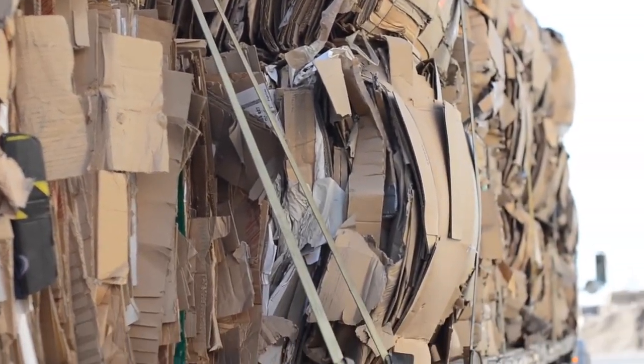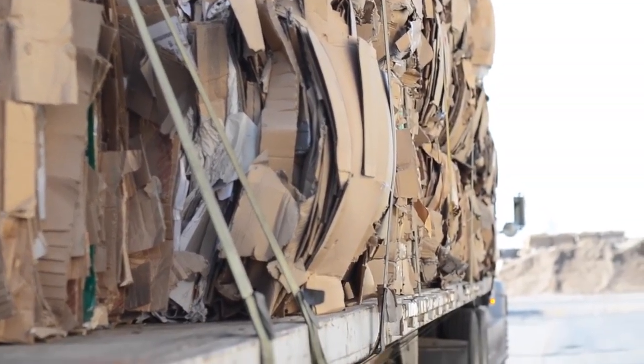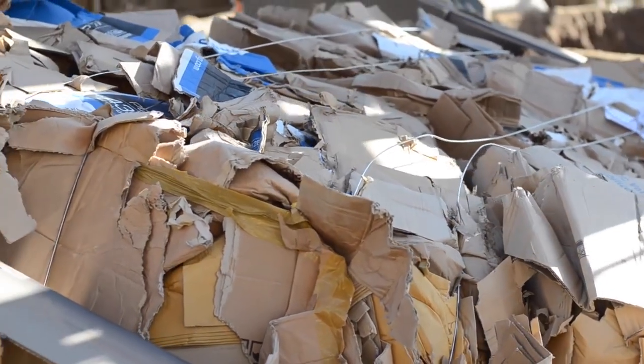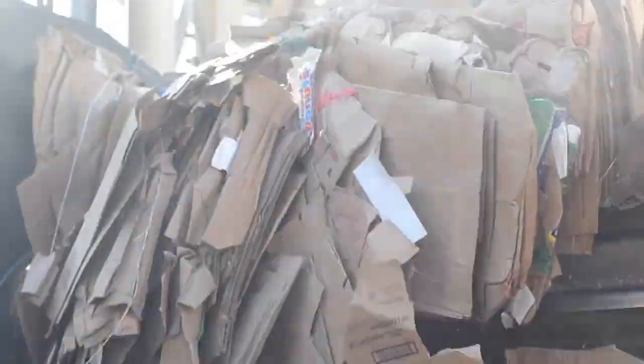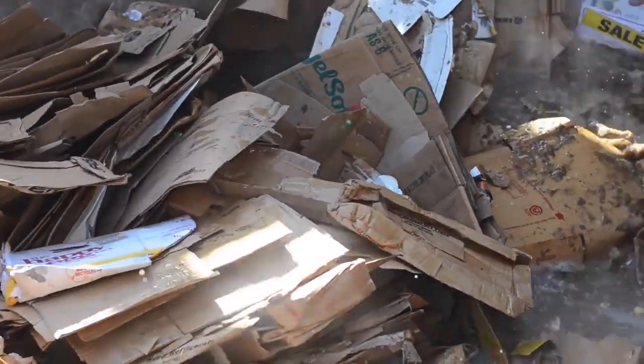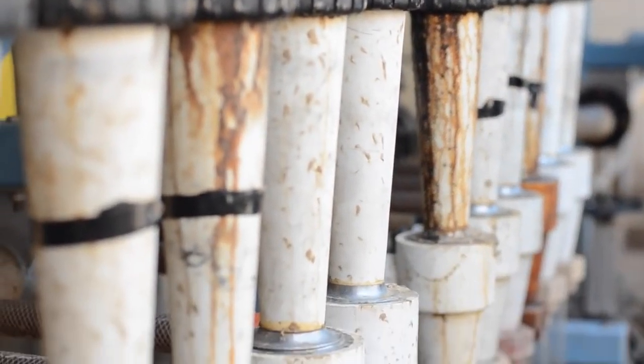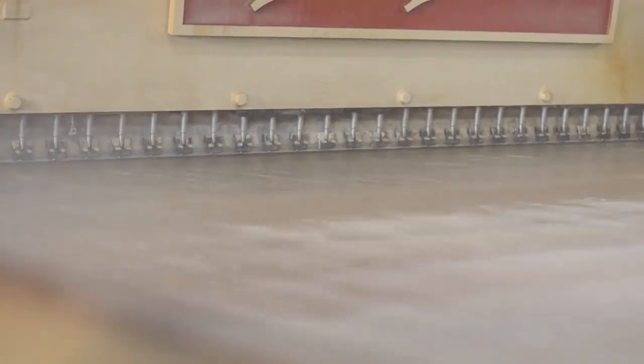Here at the new Indy Paper Mill in Ontario, California, 1,200 tons of used cardboard gets turned into brand new paper. It starts when the bales are dumped into giant pulpits — vats of hot water that mash everything up into a thick stew. It's here that any non-paper is removed, such as wrapping wire and plastics.